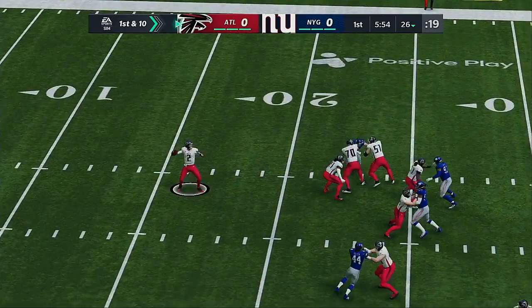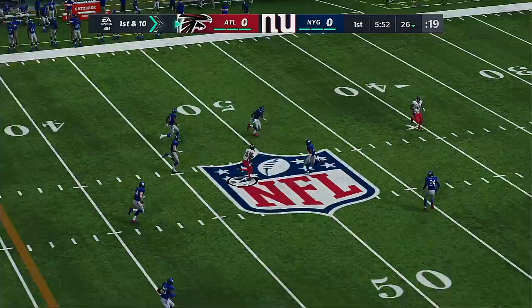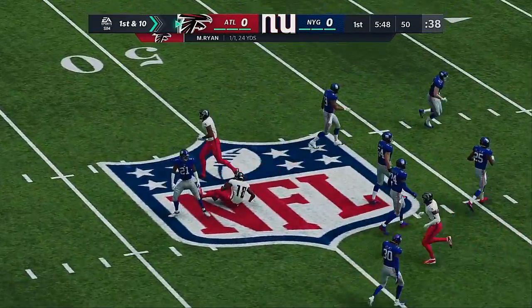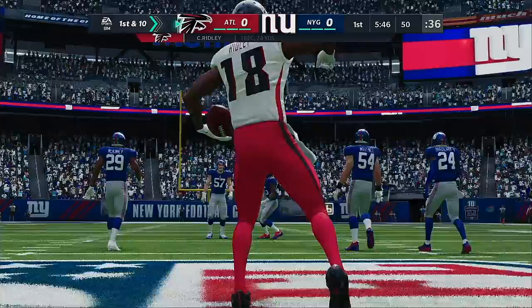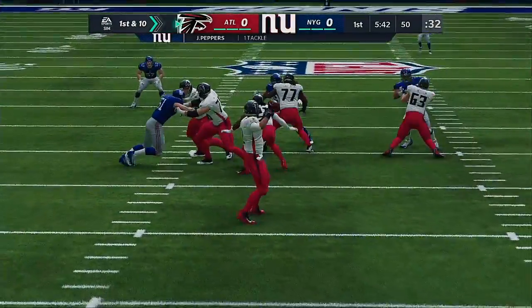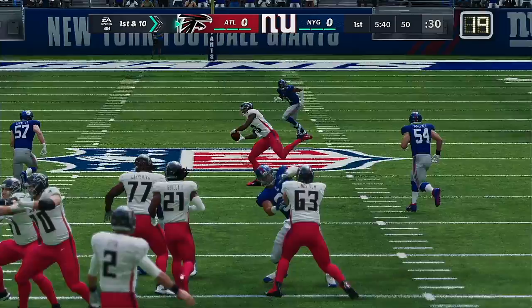Play action. Ryan. Man open — that's Calvin Ridley — and he's brought down after a very nice gain. Called out a very strong gain of 24. That was a fun one to watch right there.